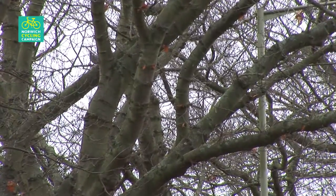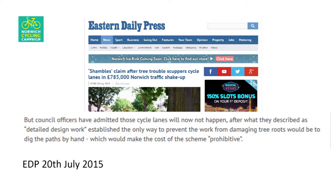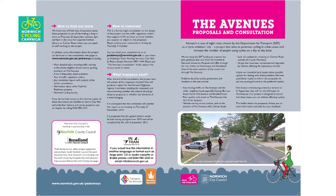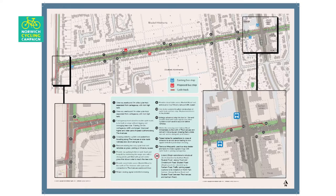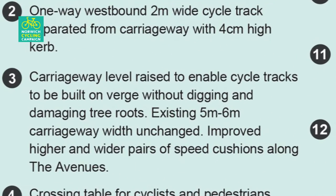The reason given by the City Council for not building the planned segregated cycle tracks was because of tree roots. The only way to prevent the work from damaging tree roots would be to dig the paths by hand, they said, which would make the cost of the scheme prohibitive. However, in the leaflet produced following the public consultation it was written that carriageway level would be raised to enable cycle tracks to be built on the verge without digging and damaging tree roots.